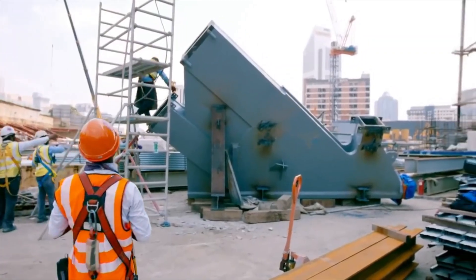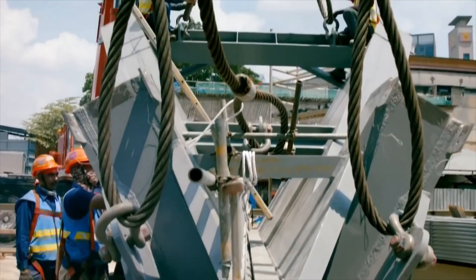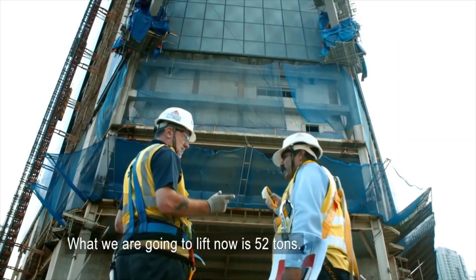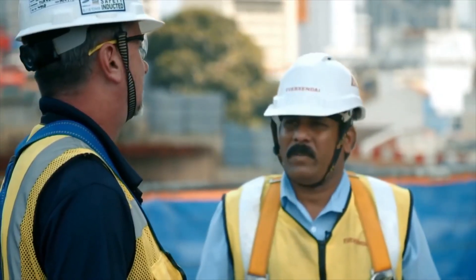It's the heaviest single segment of steel on the entire project. This will be the biggest lift of the build, and it's got Gary worried. What we are going to lift now is 52 tons. Quite heavy? Quite heavy, yes.